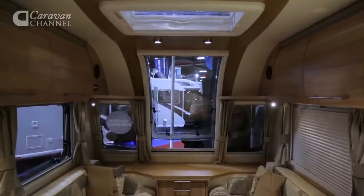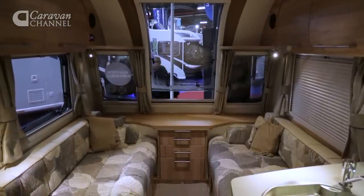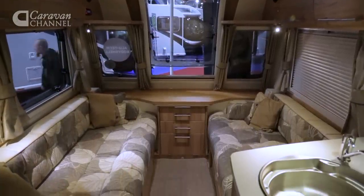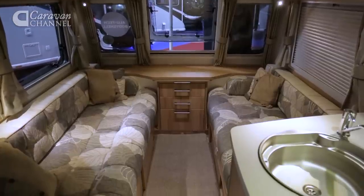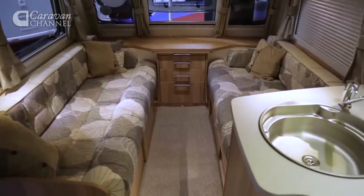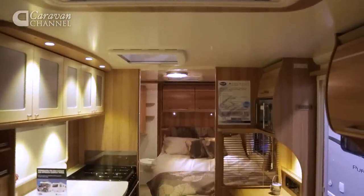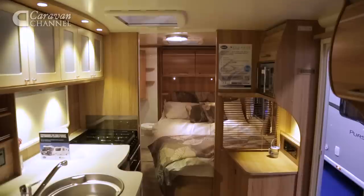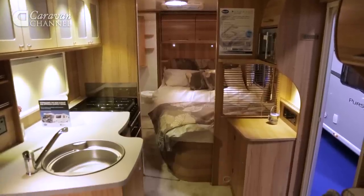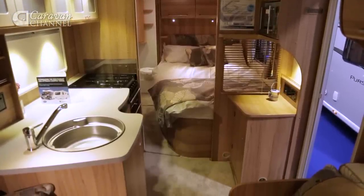Step inside and you notice that the vertical window lets in plenty of light and gives you a superb view on site. Its narrower body isn't really noticeable when you're seated in this front lounge. However, with the freestanding table set up, space is a little tighter. The midship's L-shaped kitchen accommodates the intrusion of the gas locker into the interior space, with a circular sink above the locker and a shallow cupboard housing a cutlery tray and two shelves.